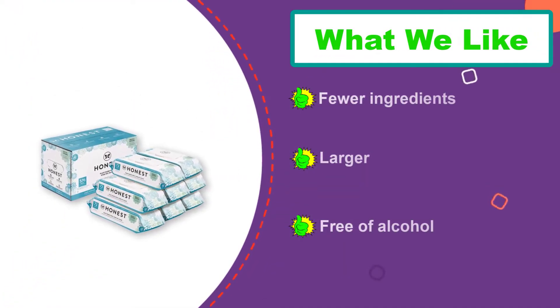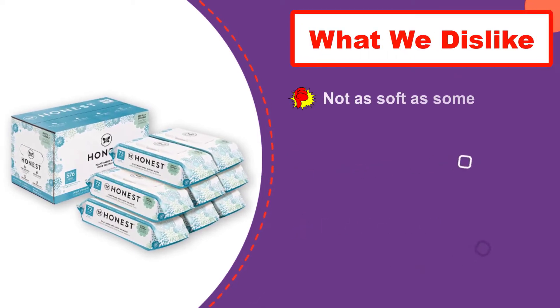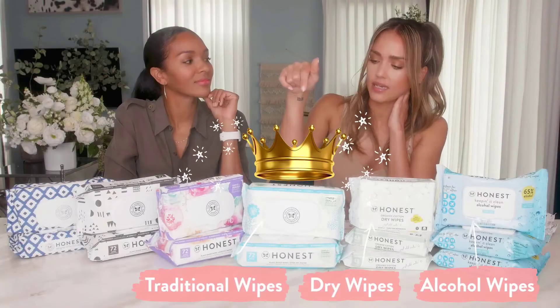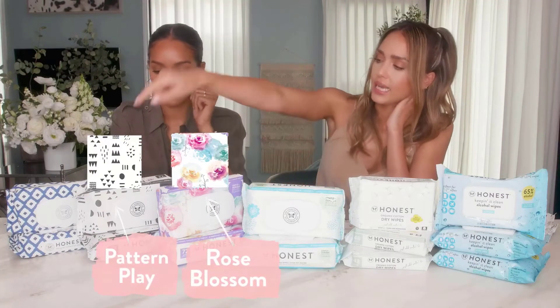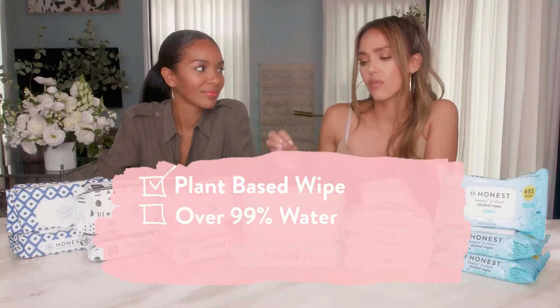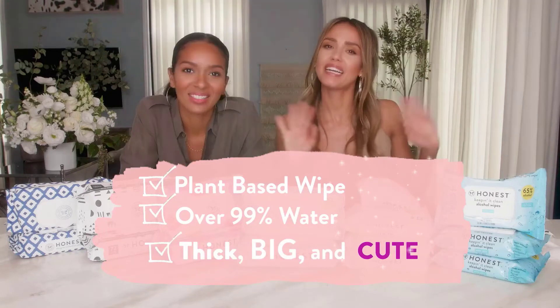According to many users, Honest recently changed the formulation of their wipes, and the newer version seems less sensitive than the previous version, causing skin irritation. While we didn't experience this, we recommend Water Wipes as a truly chemical-free option if your baby is super sensitive. Honest is on the spendy side for wipes, so it may not be the right fit for tighter budgets. However, for parents concerned about the environment and chlorine use in production, Honest does an excellent job of avoiding the top irritants and concerns.